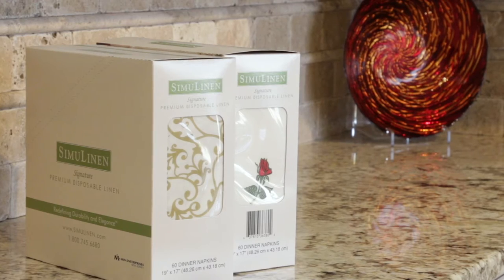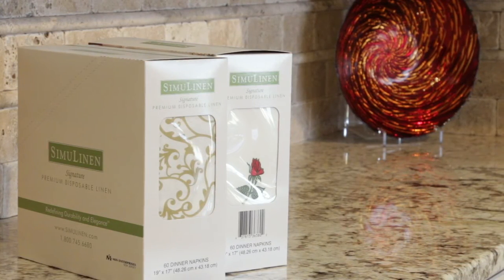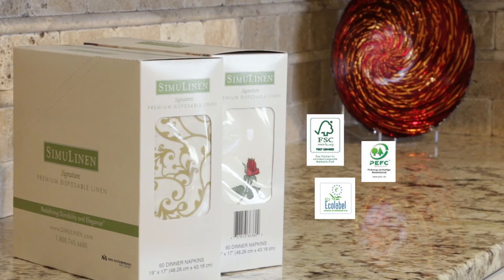While cloth napkins and guest towels may seem like the right environmental choice, when you factor in the energy, soap, and water used to wash them, SimiLinen's biodegradable disposable napkins are an earth-friendly alternative.